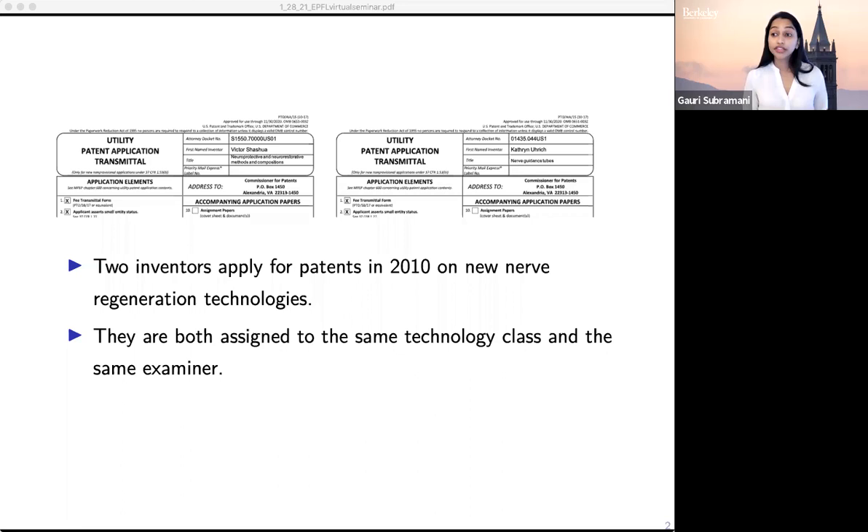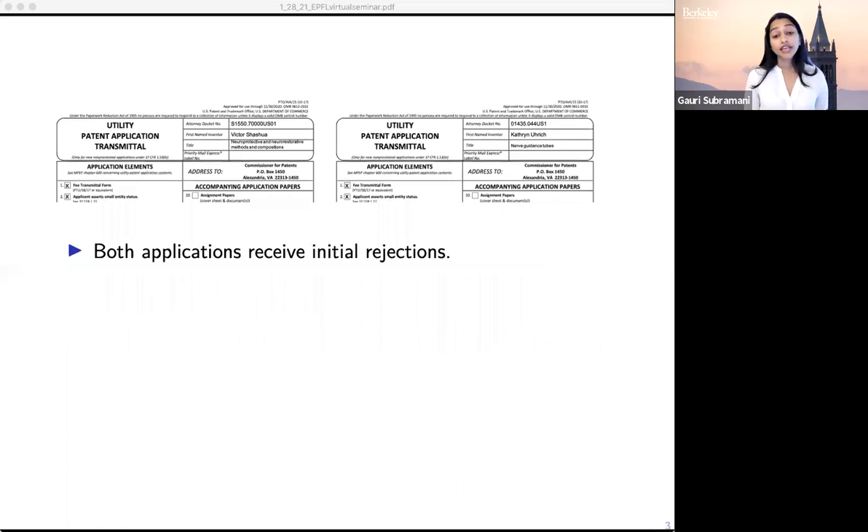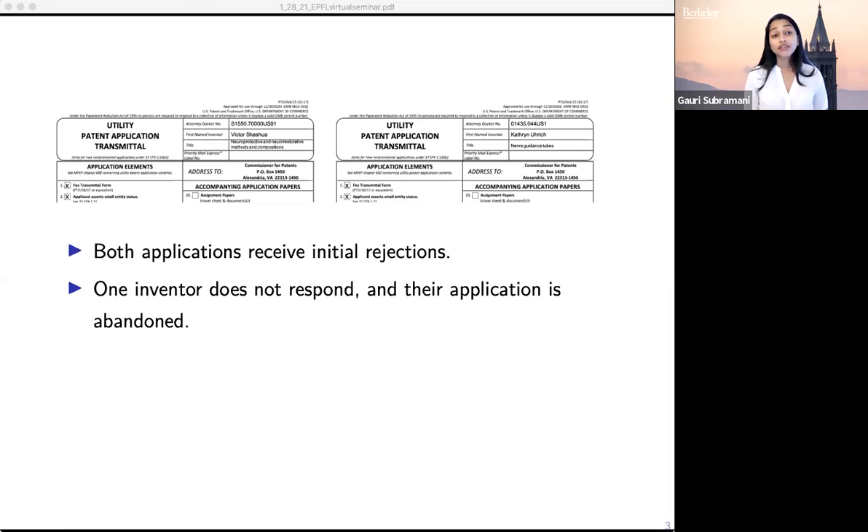They also both use lawyers to file their applications, so on their face these applications have very similar optics — they look like they would be on similar trajectories. Both applications receive an initial rejection, meaning not all of the claims in their applications are allowed. Then their patents diverge. One inventor doesn't respond to this initial rejection and their application is subsequently abandoned; they don't receive a patent.